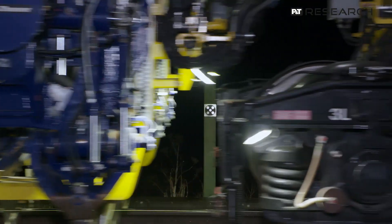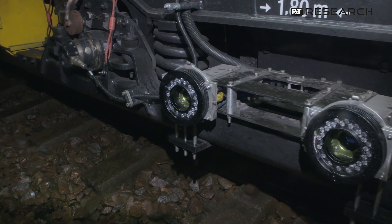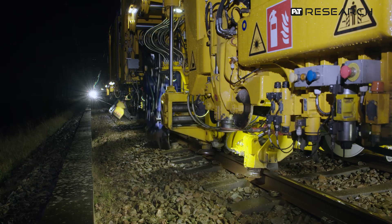We brought this tamper machine to the south of Sweden in collaboration with Trafikverket and Infranord to test the two systems in the tamper machine. One is the tamping unit equipped with several sensors that allow us to get information about the ballast, and the stereo cameras that allow us to get the absolute track geometry.